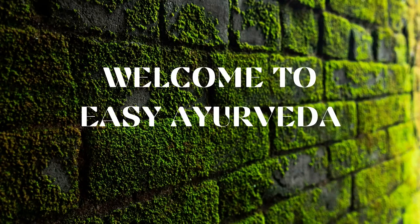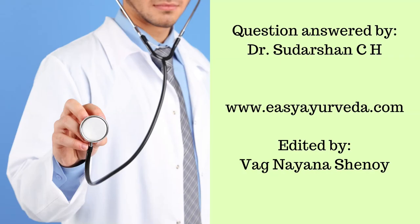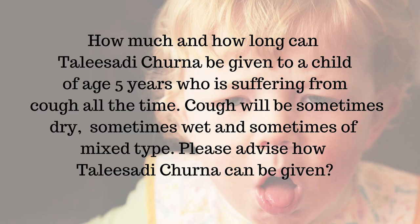Namaste. Welcome to Easy Ayurveda. I am Dr. Sudarshan C.H. Today's question is: how much and how long can Thalasadi Churna be given to a child of age 5 years who is suffering from cough all the time? The cough is sometimes dry, sometimes wet, and sometimes of mixed type.